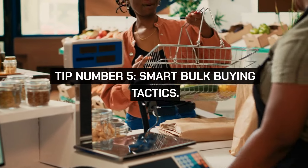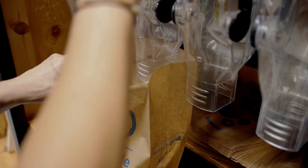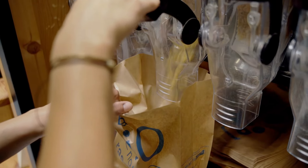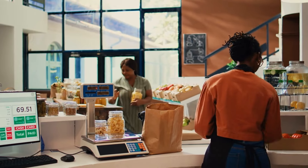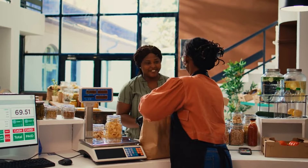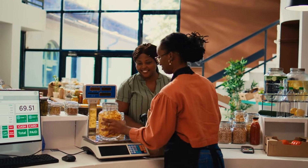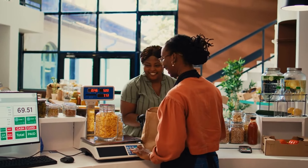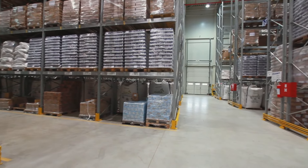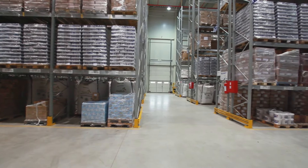Tip number five: smart bulk buying tactics. When it comes to bulk buying, focus not only on the price but also on your consumption habits. It makes sense to buy non-perishables like rice or pasta in bulk, but perishables should only be bought in large quantities if you're sure they will be used before spoiling. Consider the storage space you have and whether you can realistically store bulk purchases properly.